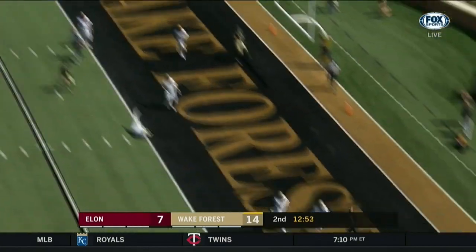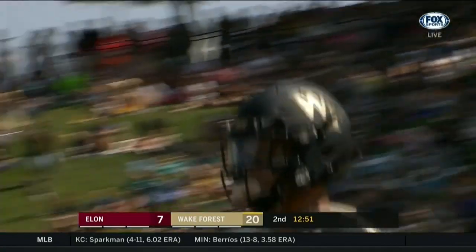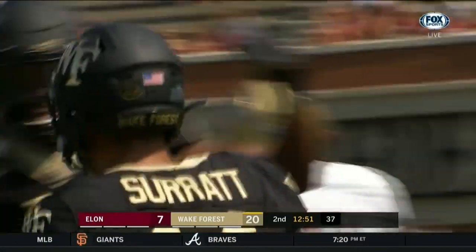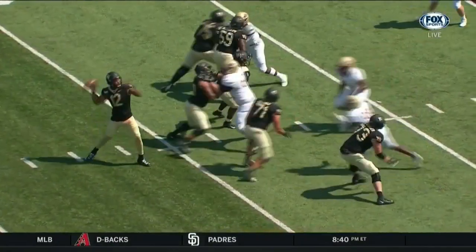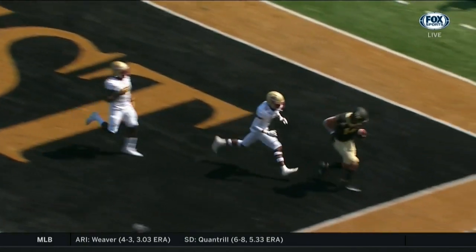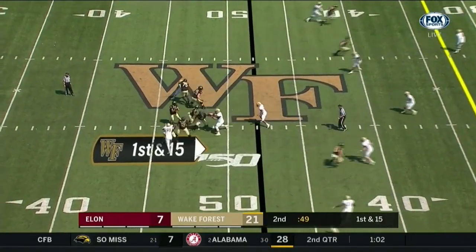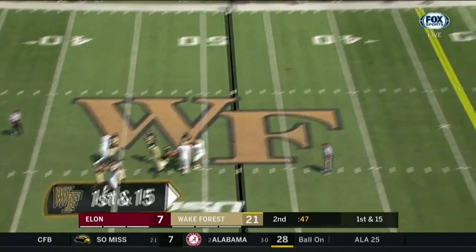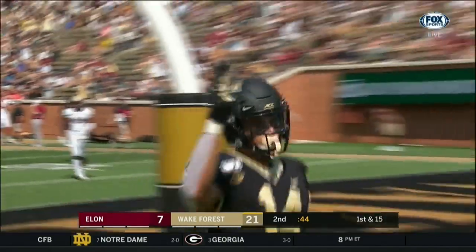On third down, Newman fires to wide-open Sage Surratt. The Deacons have their third touchdown of the half. The number one receiver on this team runs the corner route and just nobody in the same area code. Kind of a late coverage defensively against Surratt. But that's the one guy — Alden Clawson said, 'Hey, I don't know where this kid's going to go, he's going to go to Harvard. But can you look at him?' Here's Newman downfield, Surratt is open, he's got it — touchdown, Wake Forest.